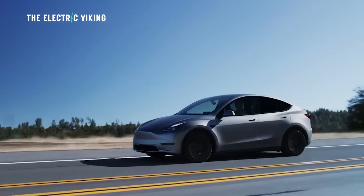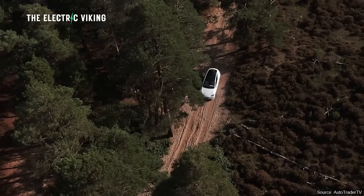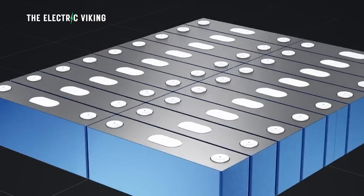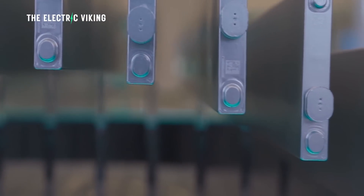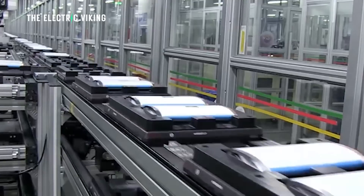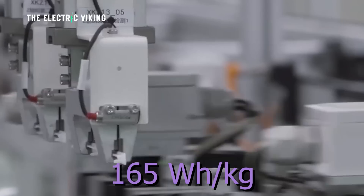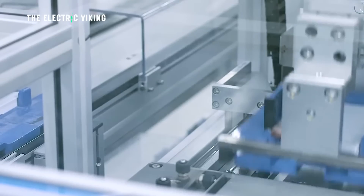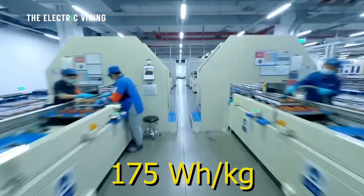We know that Tesla uses CATL batteries in their vehicles, and the range of Tesla's Model Y with those batteries is similar to the range with a BYD Blade battery. That means the energy density of CATL's LFP batteries is similar to BYD's Blade battery — around 165 watt hours per kilogram. That's pretty low energy density. The energy density of all of CATL's new batteries, even the absolute lowest, is 175 watt hours per kilogram.